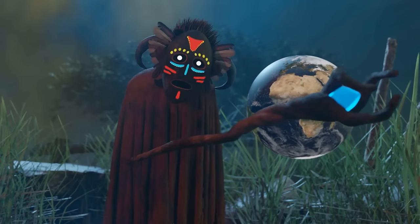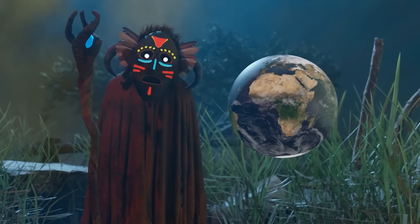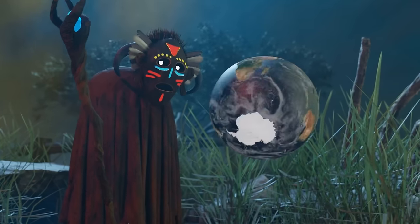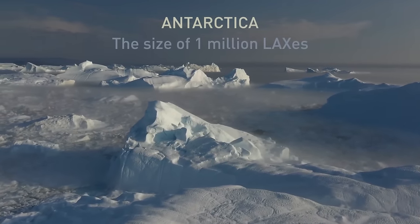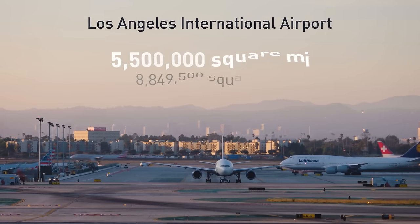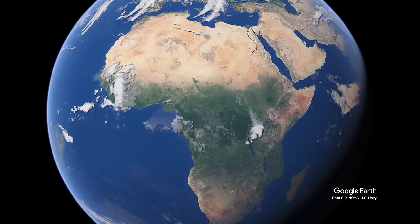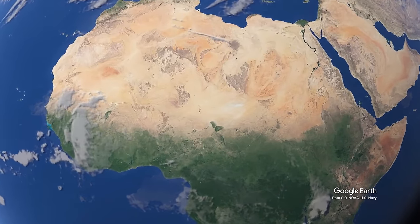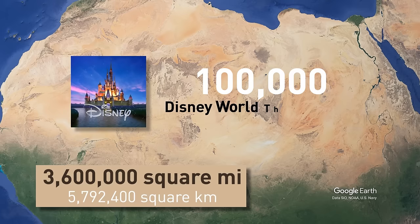You find yourself in the world's biggest hot desert — and I say hot desert, since the biggest deserted landscapes are actually the cold ones located in Antarctica and the Arctic. Antarctica's frozen desert is more or less the size of 1 million LAX airports. The Sahara Desert is located in northern Africa, stretching from the Atlantic Ocean all the way to the Red Sea. It occupies an area large enough to place approximately 100,000 Disney World theme parks side by side.